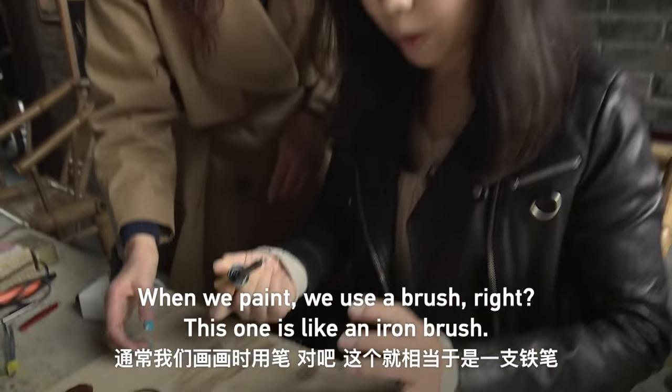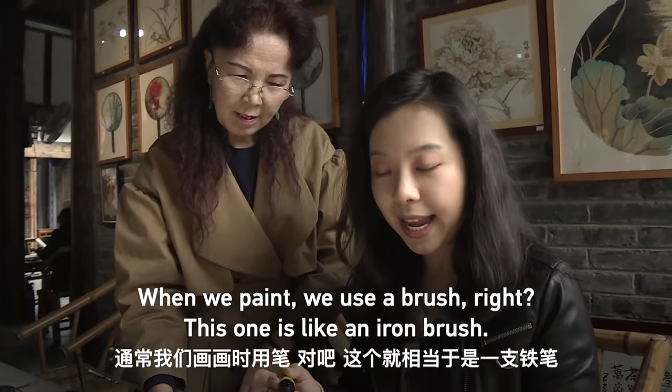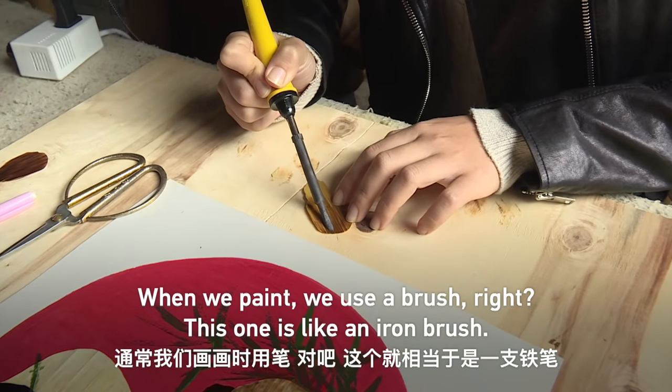When we paint we use a pen, right? So this one is like an iron pen.